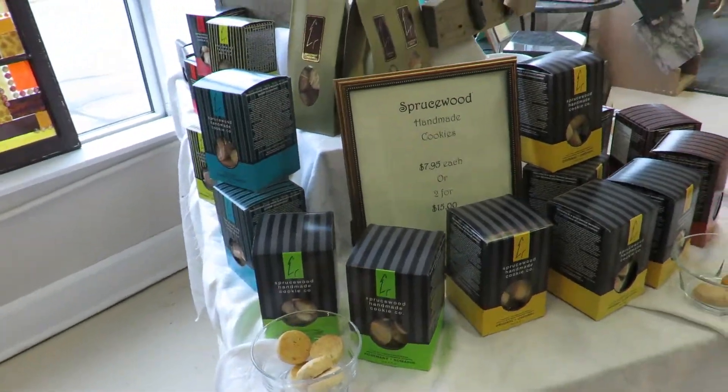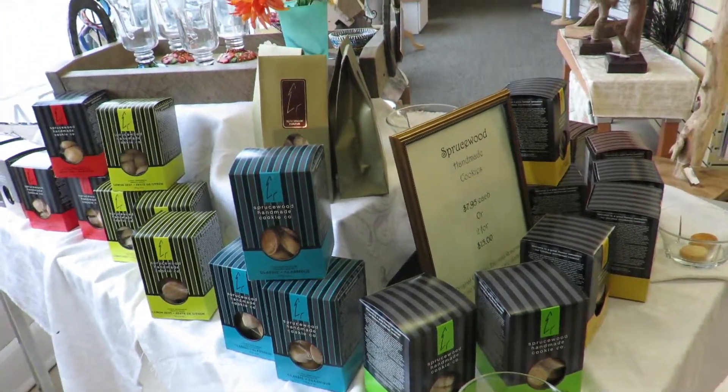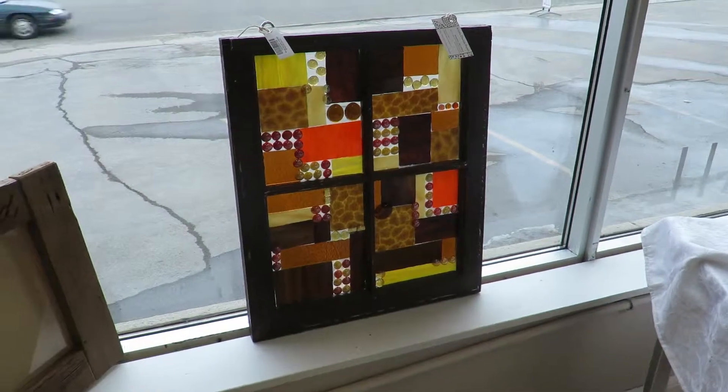These are delicious — Brucewood Handmade Cookies, shortbread, a variety of flavors. And artistic double panes, some gloves.